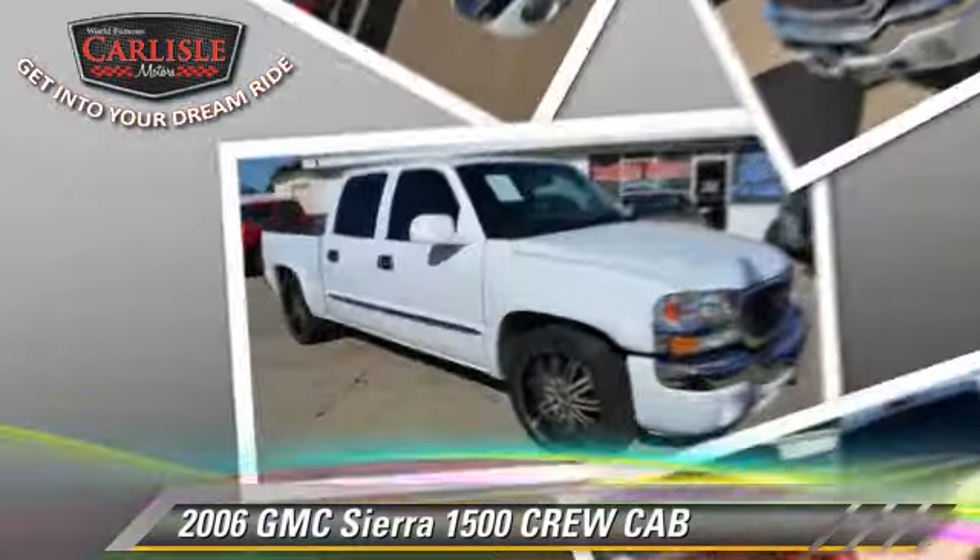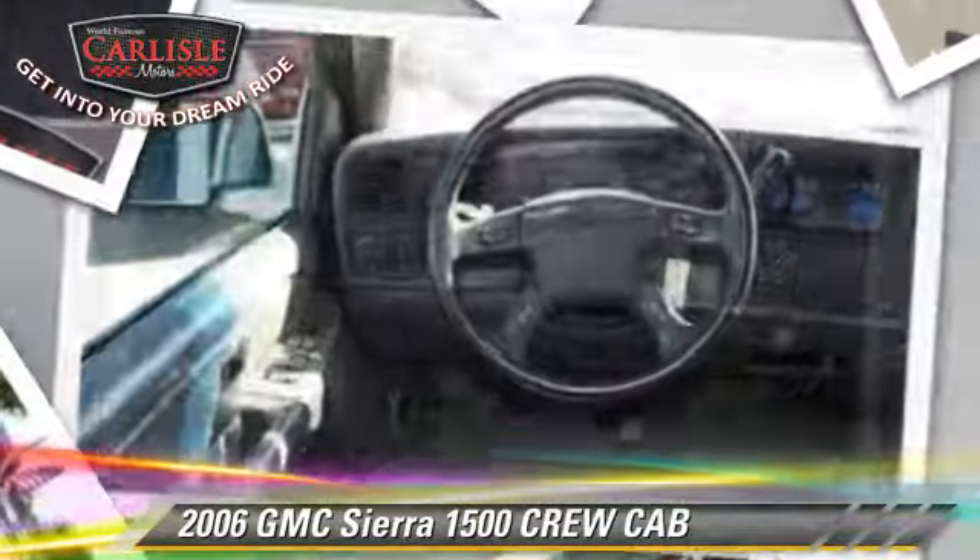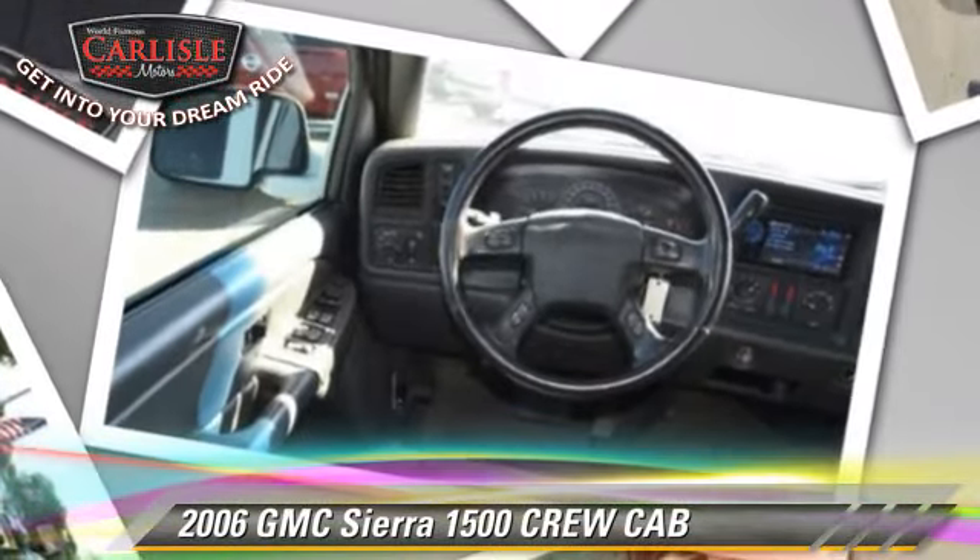Comfort and convenience features include power windows and keyless entry. Give us a call to schedule your test drive today.